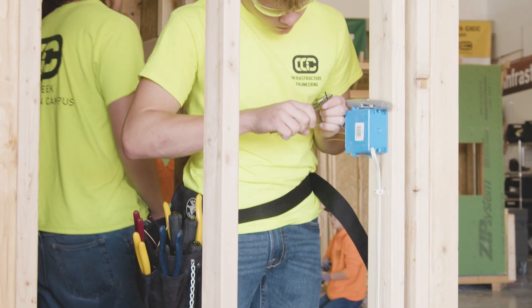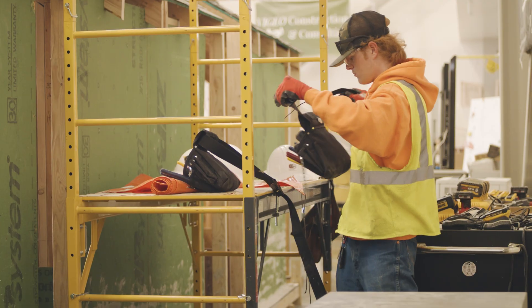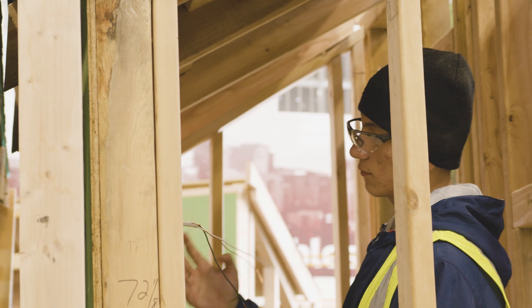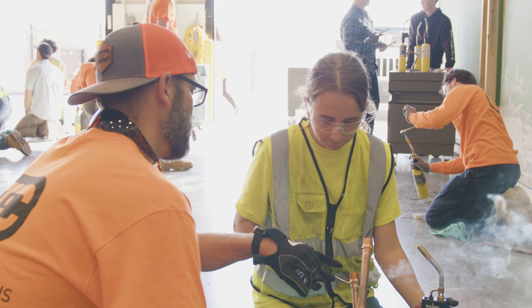Our infrastructure engineering pathway is a pathway for any students that are interested in entering the construction world, and that could be in any capacity. Students gain a whole breadth of knowledge because here at the CCIC we're all about opening as many doors as we can, and so for a student who came to the school not knowing what they want to do yet,